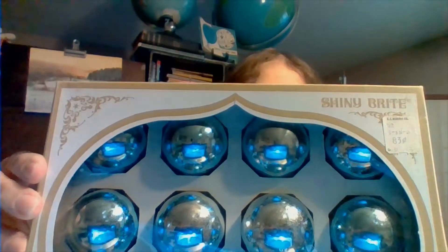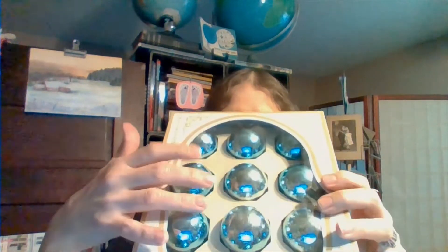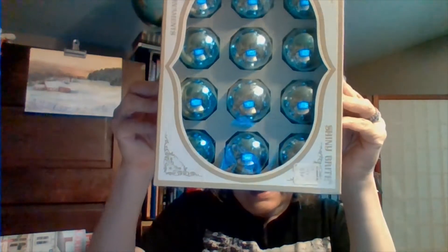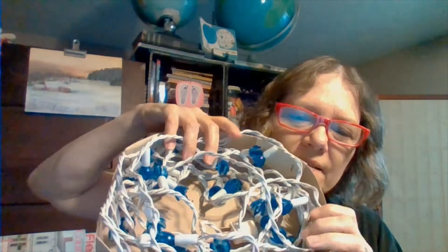Here is box number two — also shiny bright, also in the blue color, but the box is slightly different. This one does have the plastic. At a certain angle you can tell that they're blue. And then the last box were the lights — these were $4.96 at one time from a store called Colonial. I did plug them in and they all work. Here's what the lights look like. I think I did good for $5 — I got these lights and the two shiny bright boxes of ornaments.